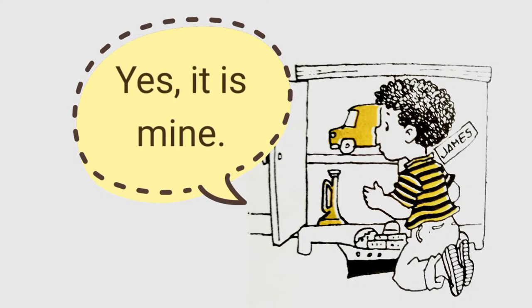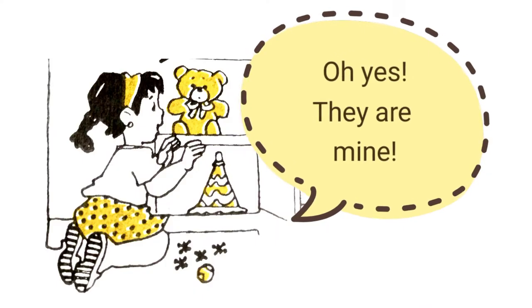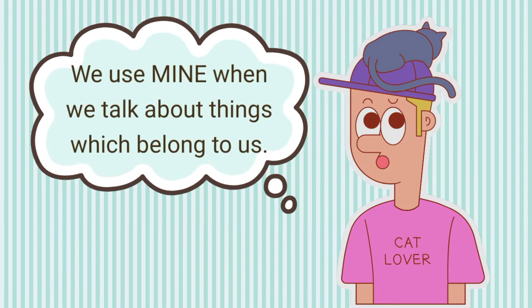Yes, it is mine. Are these dolls yours, Maria? Oh yes, they are mine. Notice that we use mine when we talk about things which belong to us.